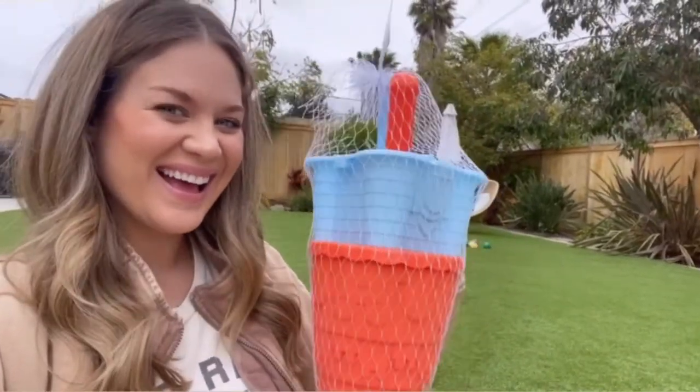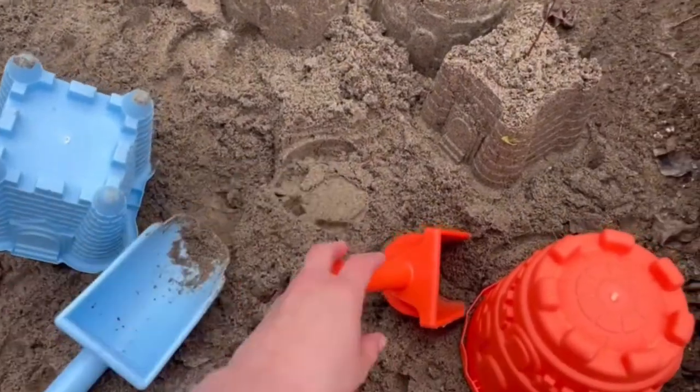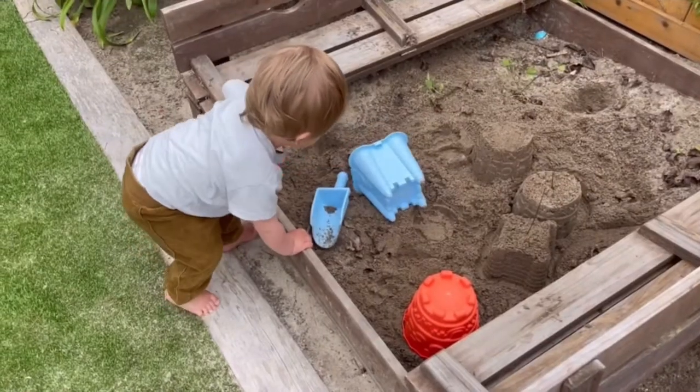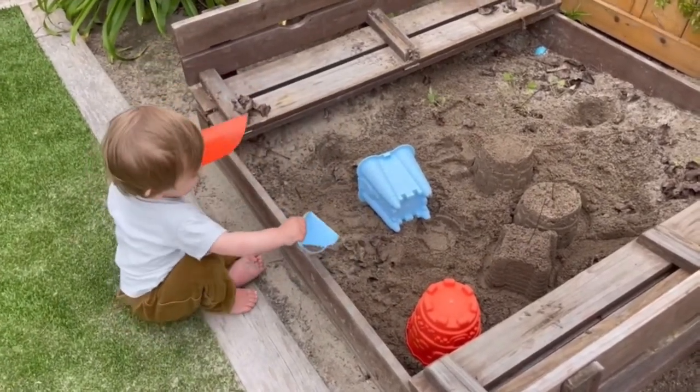My son has been keeping himself busy thanks to the beach sand toy set, which comes with two sandcastle buckets and two shovels. It's made of strong, non-toxic materials and a sturdy, thick construction, perfect for making the best sandcastles.